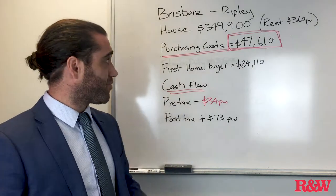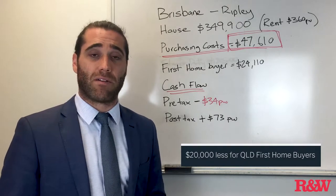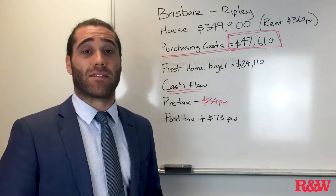For a first home buyer this is even less, because you get a $20,000 grant from the Queensland government and they don't make you pay stamp duty as well.